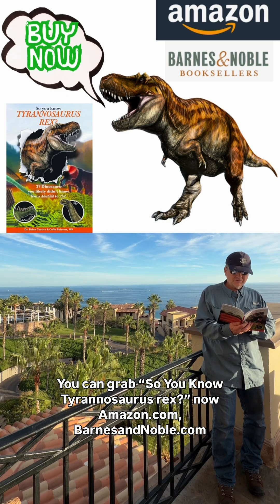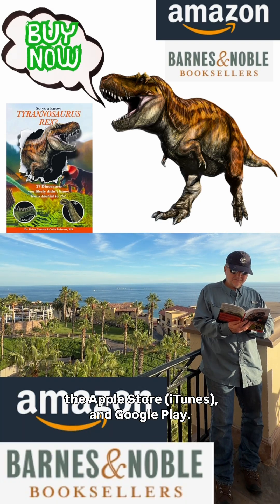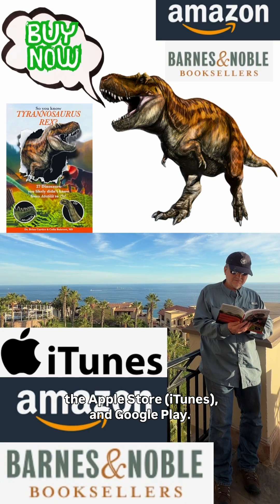You can grab So You Know Tyrannosaurus Rex now on Amazon.com, BarnesandNoble.com, the Apple Store, and Google Play.